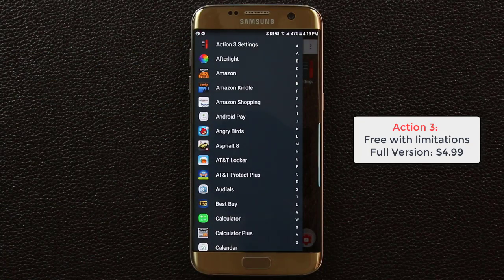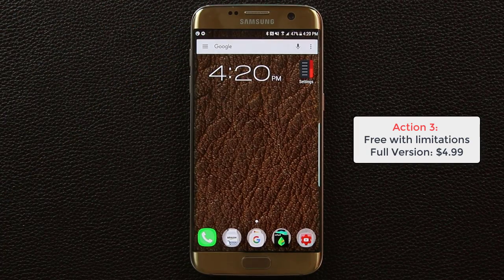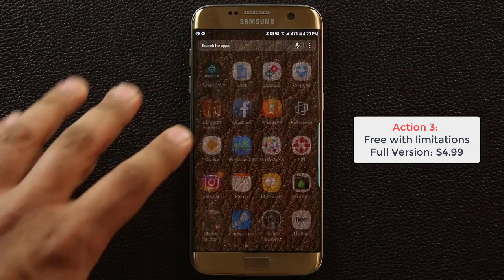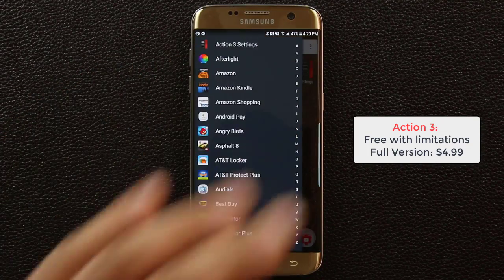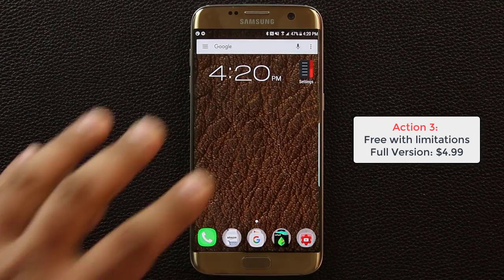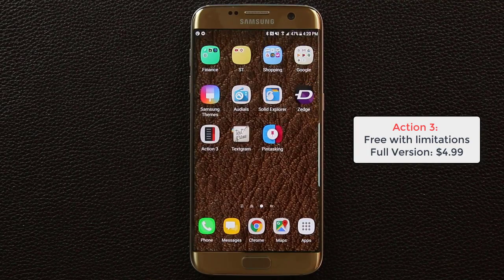That sidebar is a great replacement for the usual app drawer. Instead of tapping an app launcher button, I much prefer just swiping to the right and accessing all my apps on the side. Action Launcher 3 is free and has a lot of customization and personalization options in settings. Go grab it.